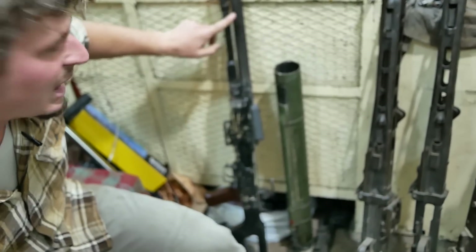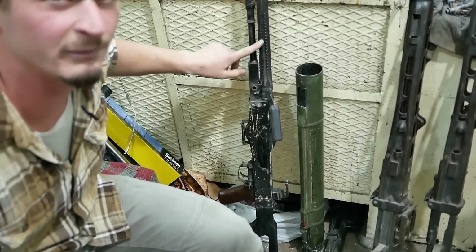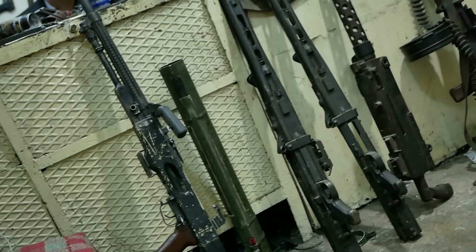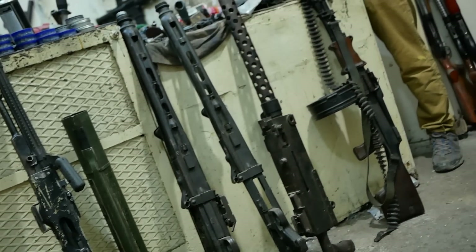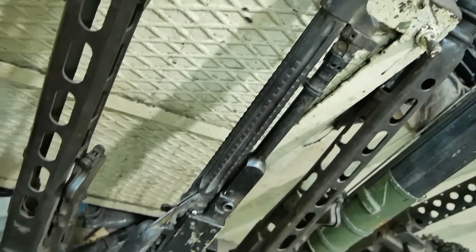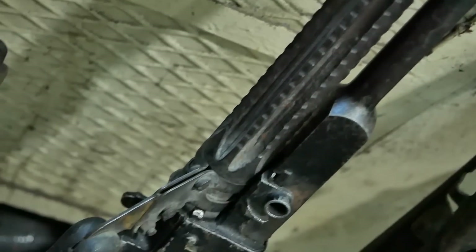Look at this — a Bulgarian MGM-1. A lot of USAID programs brought these in to the Kurds and a lot of other forces in Syria — different SDF and other forces. We see these all over Syria through covert aid to many of these forces, but this one is broken — it's done. You can always tell because the Bulgarian PKMs have this ribbed barrel on the outside for the heating fins.